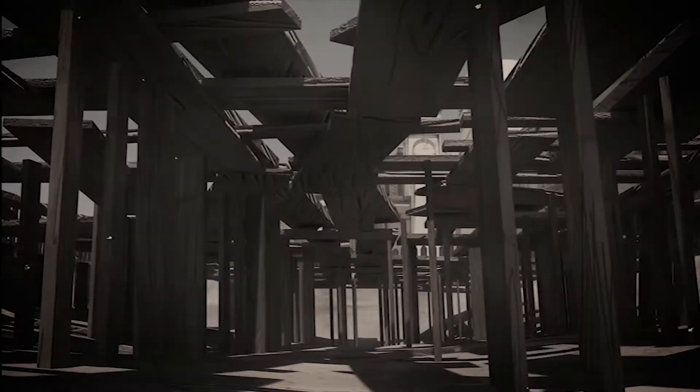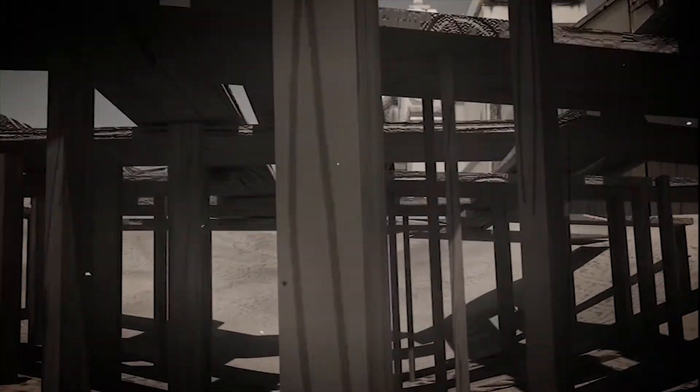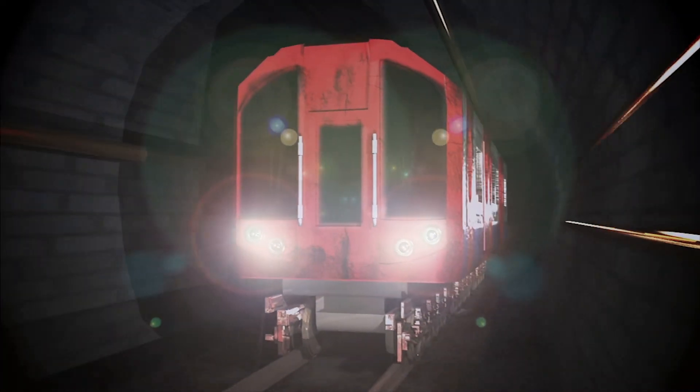Going through the construction of King's Cross Station, we find ourselves at the end of the line, and see the finished model of the recent underground train on the line which is used every day to support London's ever-growing economy.